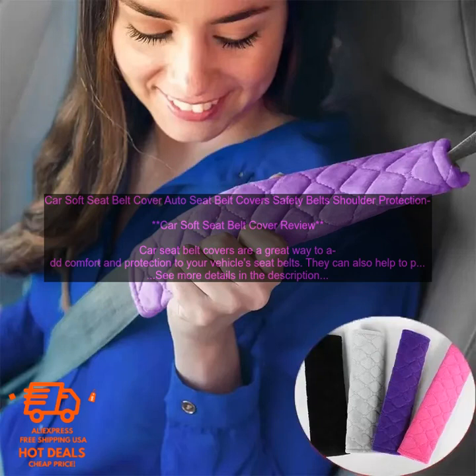These covers are made from a soft, plush material that helps to cushion your shoulders and prevent them from rubbing against the seat belt. They also come in a variety of colors and styles, so you can find one that matches your car's interior.